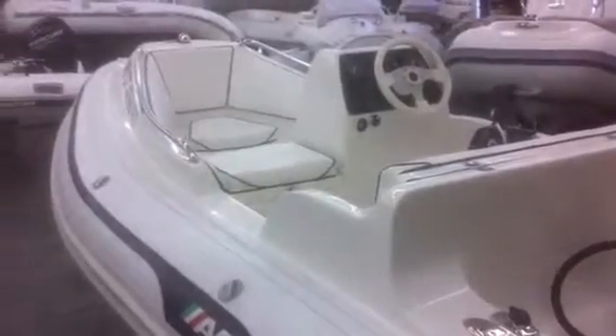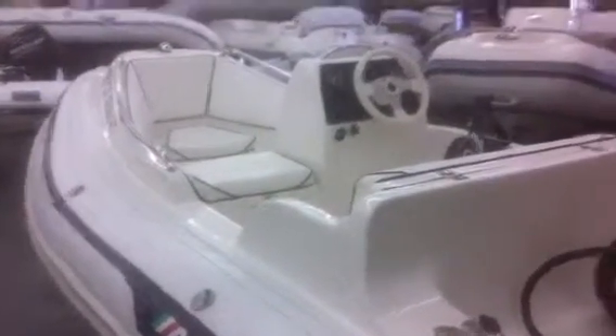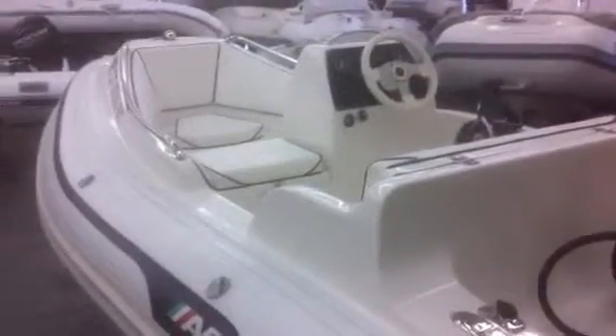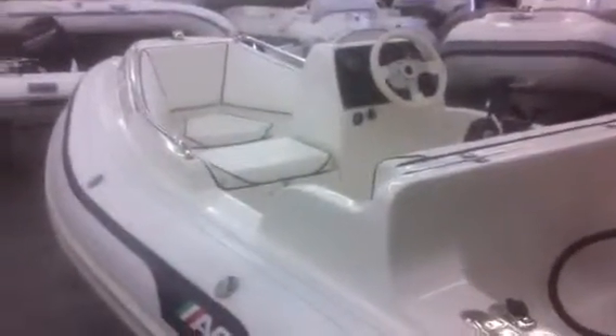This is Mitch with Sunset Inflatables and Marine here in Santa Ana, California. Today I'm showing you a consignment boat that we have gotten into our inventory: the 2008 AB Nautilus 11.